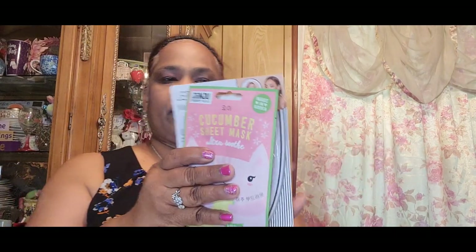This is a very short haul — short and sweet. I picked up these Ginger Cucumber Sheet Masks, ultra smooth — I got two of those. Then I picked up this LED makeup mirror, Sassy and Chic. It's a round mirror and it's battery operated.